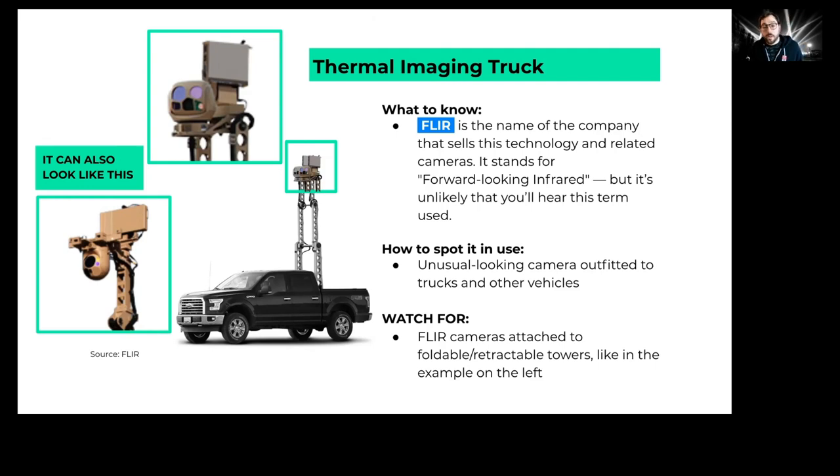Lately, protesters have reported seeing trucks mounted with strange-looking cameras. These are manufactured by FLIR — Forward Looking Infrared — meaning they do thermal imaging. This is a technology police might use at night to identify where protesters or protest groups are moving in a city scenario.